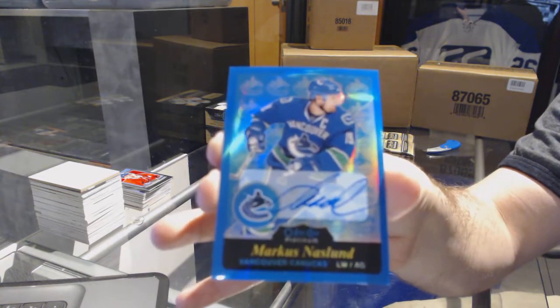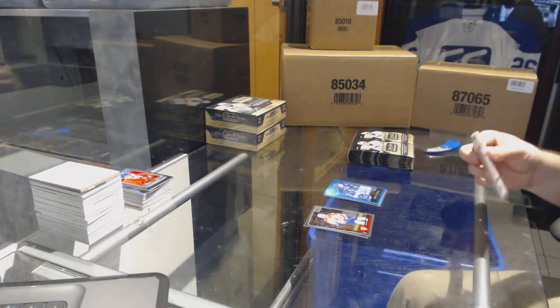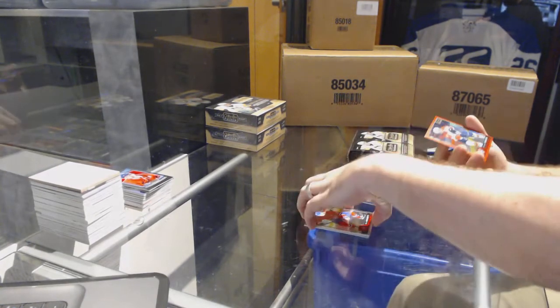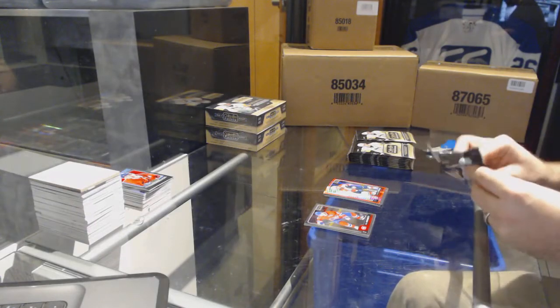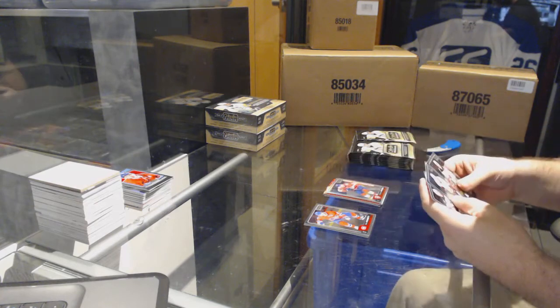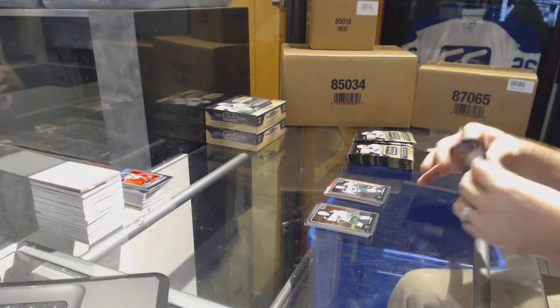Markus Naslund for the Canucks — retro autograph. We've got a Josh Morrissey marquee rookie for the Winnipeg Jets and for the Panthers red prism number 199 — Vincent Trocheck. So far so good. We've got a rainbow rookie of Michael Matheson for the Florida Panthers, Joel Eriksson Ek for the Minnesota Wild rookie.